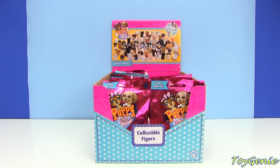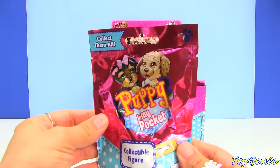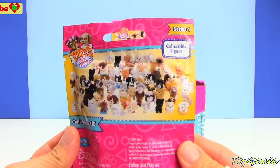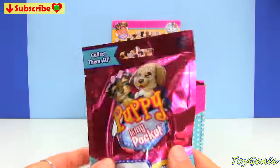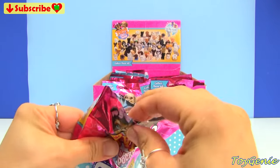Hey guys, this is Toy Genie here and today we have some Puppy in My Pocket blind bags. I can't wait to open these up - I think these are going to be super adorable. I love puppies! Look at how many different ones there are. Oh my gosh, so let's open it up and see what we have.